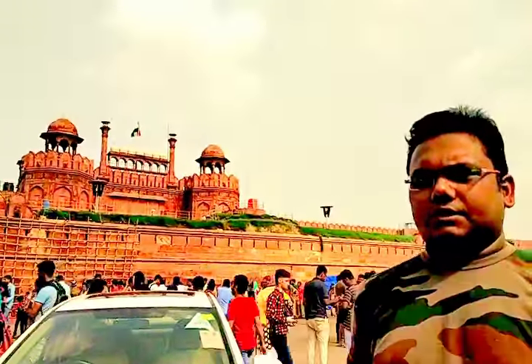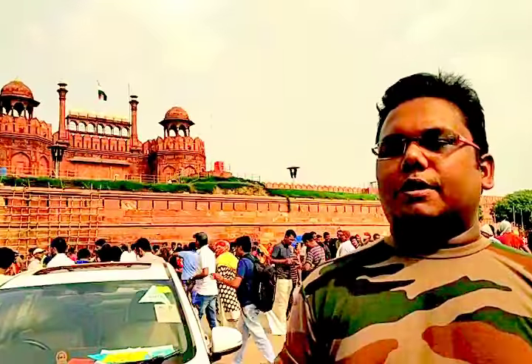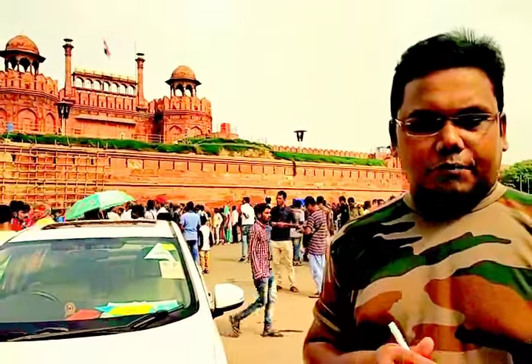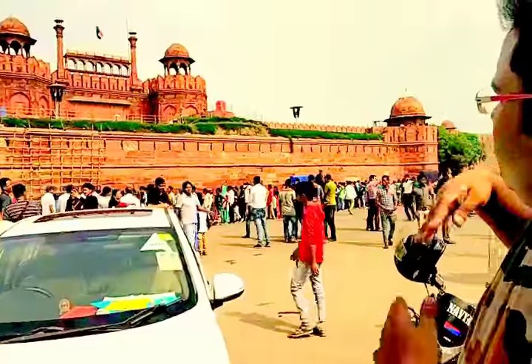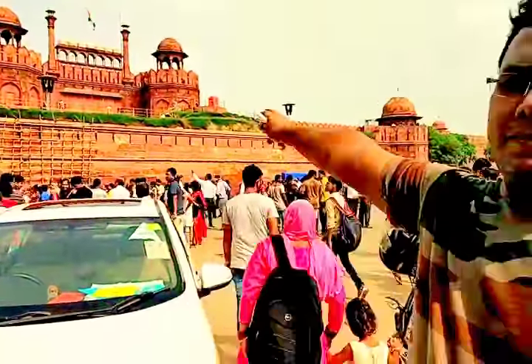Hello friends, I am at the Red Fort and some information I have already shared with you. It is made of red stone, and that was the main reason it is called the Red Fort. On 15th August, our Prime Minister hoists the national flag here. You can see the red stage just showing from here.